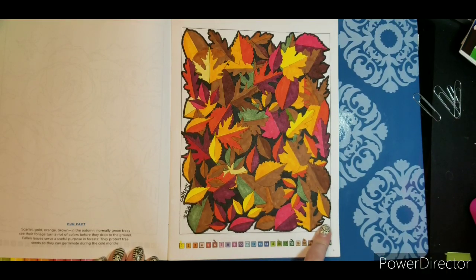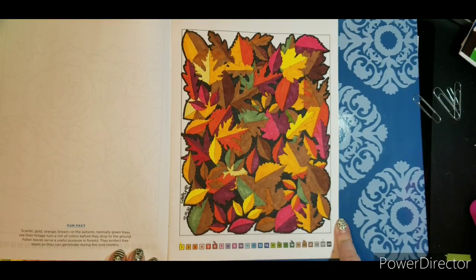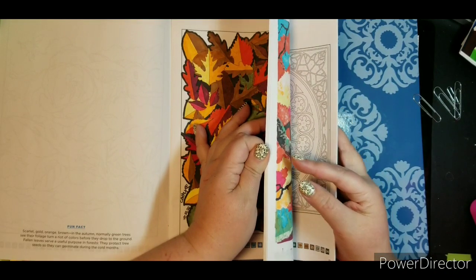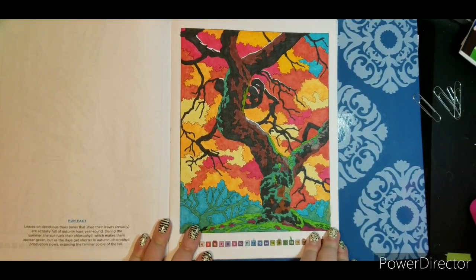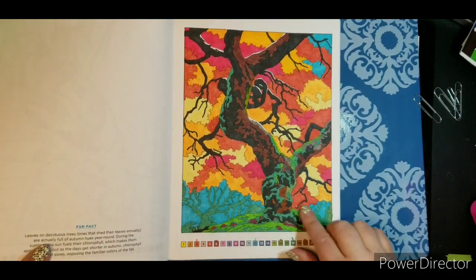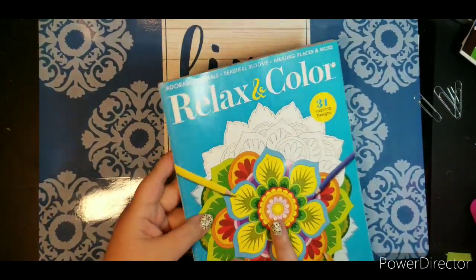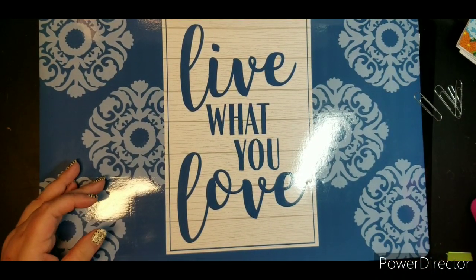Then the two seasonal ones I did were the leaves page. I actually did a different color — I forget what they wanted for the outside, but I just blacked it out because I thought it made the colors pop. And then I did the spooky tree with the very cool fall foliage background. This one was a lot of fun. We get some very pretty color changes here in Minnesota.